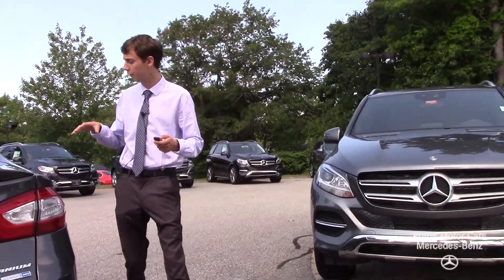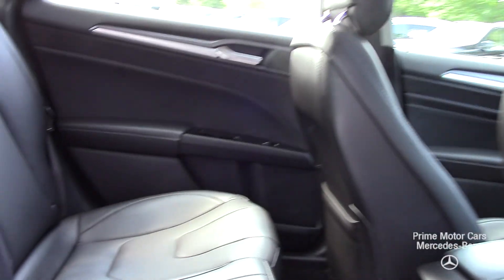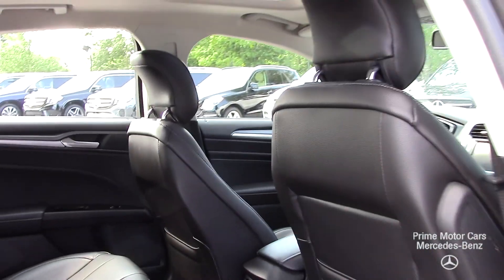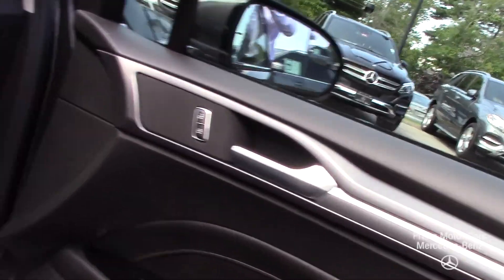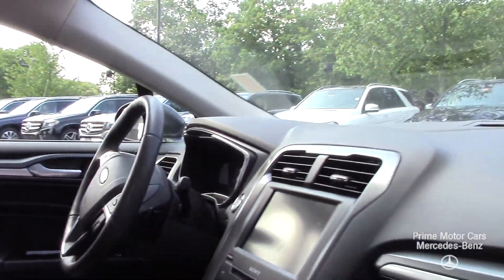Moving further around the vehicle, we've now come to the rear seats. The leather is in absolutely amazing condition. Like the exterior, there are no major scrapes or scratches and there are no tears in the seats. Coming up to the front, we have the driver and passenger seats, and you can see just how impeccable and clean this interior is — it looks like you're sitting in a brand new car.